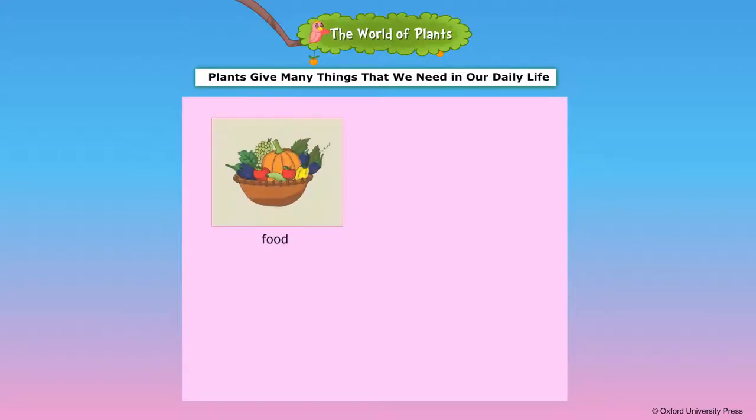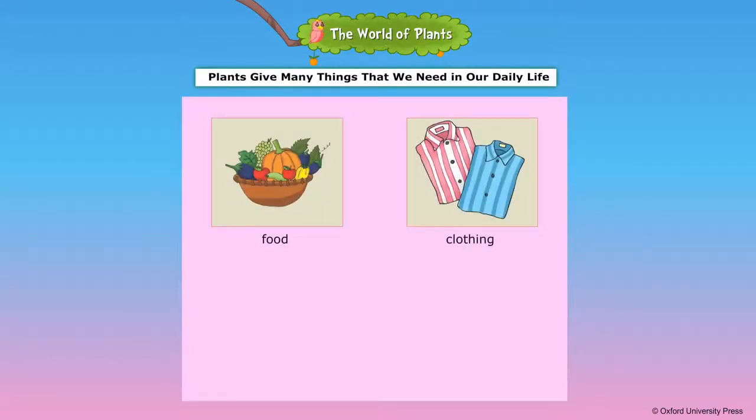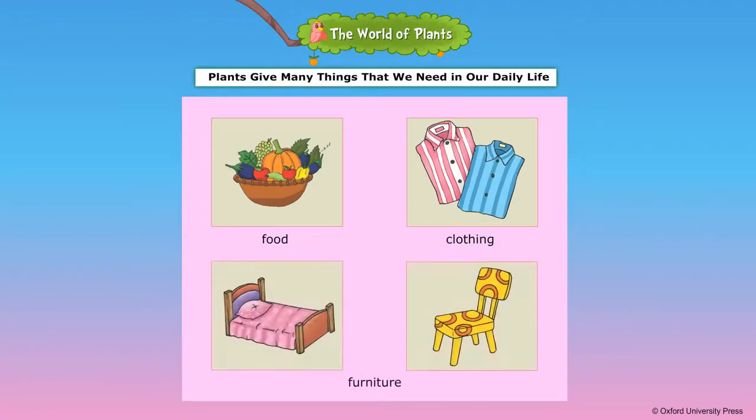Plants give us many things that we need in our daily life. Plants make our earth green and clean. We must take good care of plants and trees.